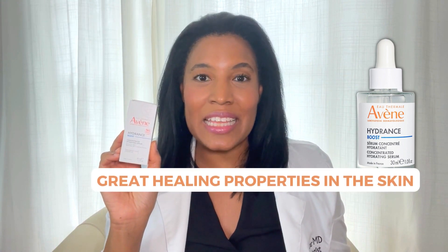It also contains thermal spring water, which is across all of the Avène products, and which also has really great healing properties in the skin.